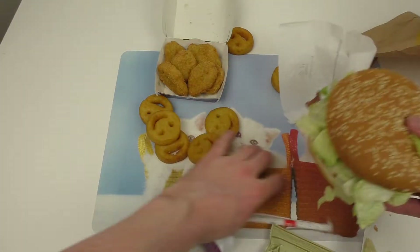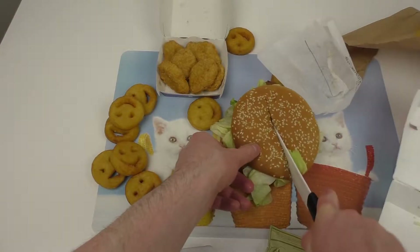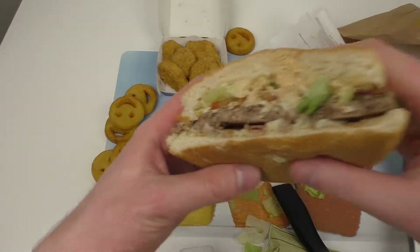So this is a Big Tasty Bacon premium burger. Here we go, let's cut it. I always cut stuff. Okay, this is a profile view — let's start eating.